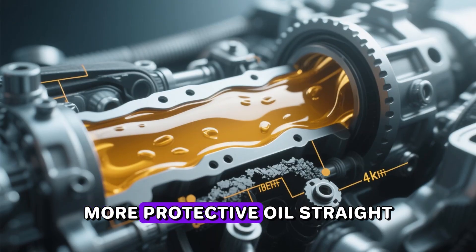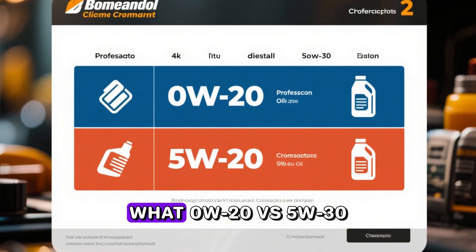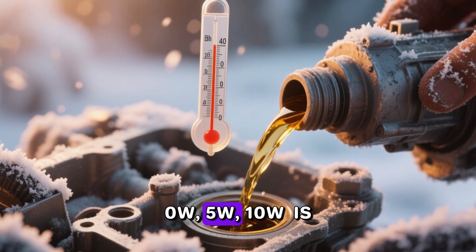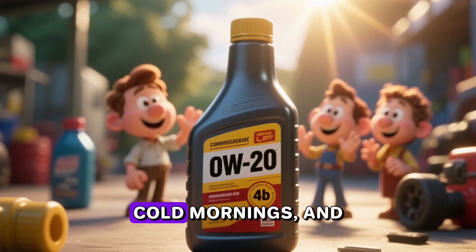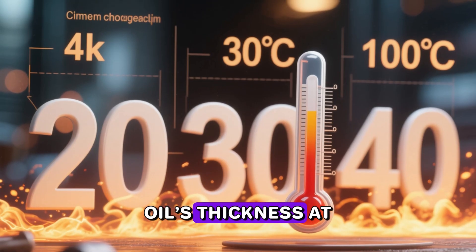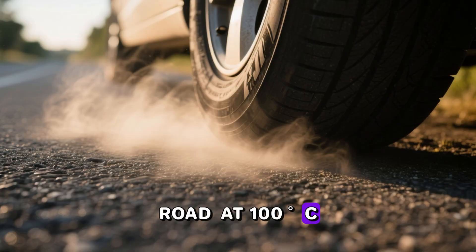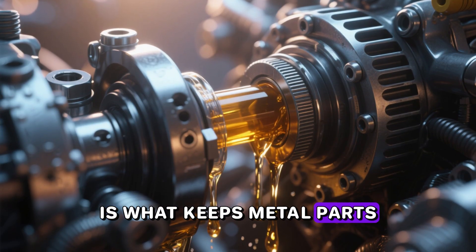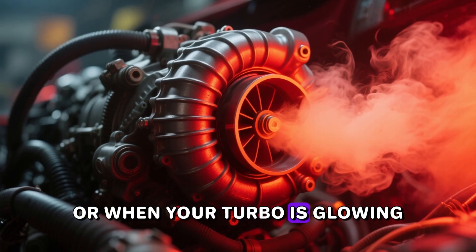Part three: viscosity 101 — what those numbers actually tell you. The first number — 0W, 5W, 10W — is the winter rating: how easily the oil flows at sub-zero startup. Lower is better for cold mornings. The second number — 20, 30, 40 — is the oil's thickness at 100 degrees Celsius, normal operating temperature. At 100°C, a 5W-30 is roughly 50 to 60 percent thicker than a 0W-20. That extra film strength is what keeps metal parts from touching when you're hammering down the highway at 80 mph in 110°F heat or when your turbo is glowing red after 10 minutes of full boost.